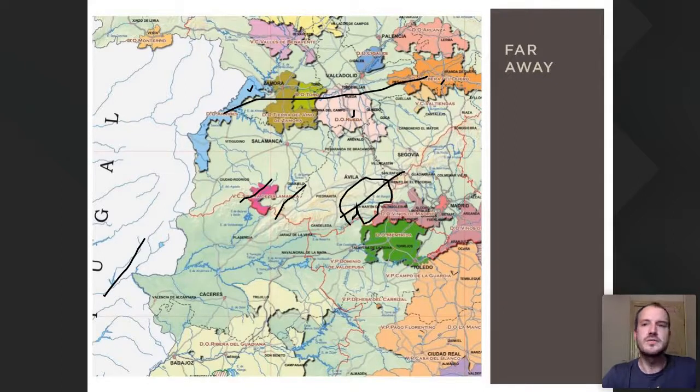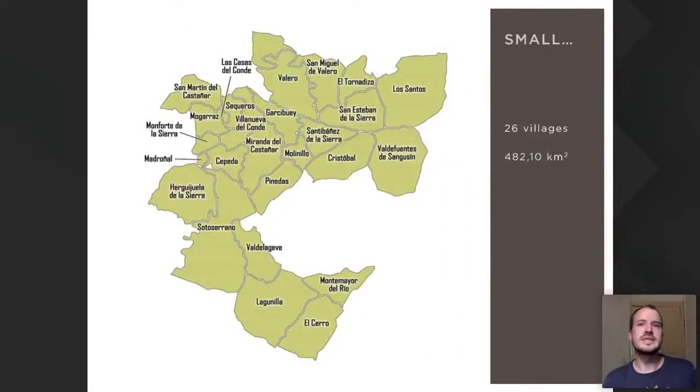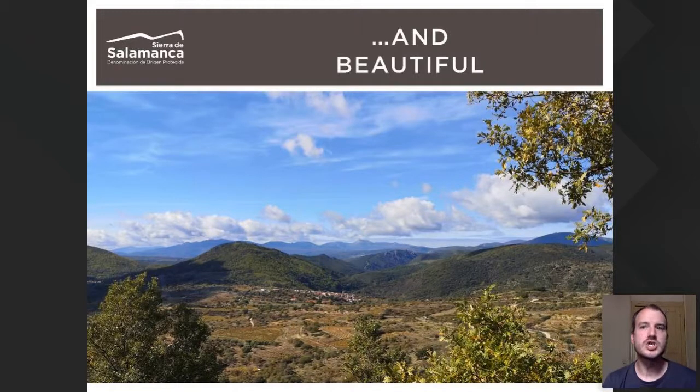We are far from Méntrida, Madrid, and Extremadura wine regions as well. Zooming in, this is our DOP village map. We are one of the smallest appellations in Spain, with only 500 square kilometers and 26 small villages. It is also a beautiful, dreamy place with dense forests, high mountains, and small vineyard plots. We are in a natural park — Parque Natural de la Sierra de Francia y Batuecas — and a UNESCO Biosphere Reserve designated in 2006.